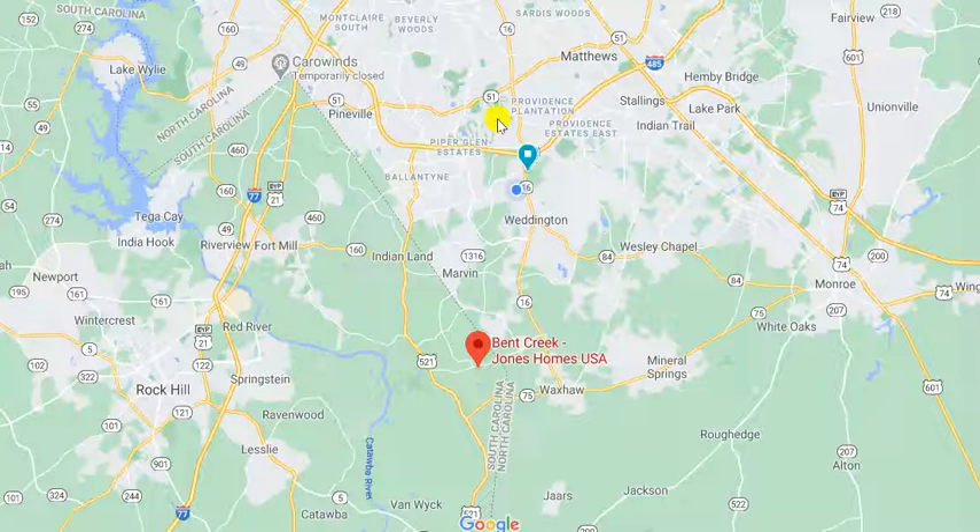Have you ever walked into a model home and said, I'll take this house? The luxury ranch plan from Jones Homes USA, known as the Davenport, is for sale.